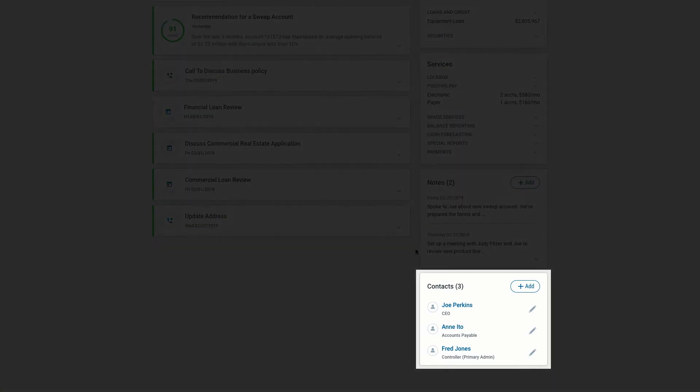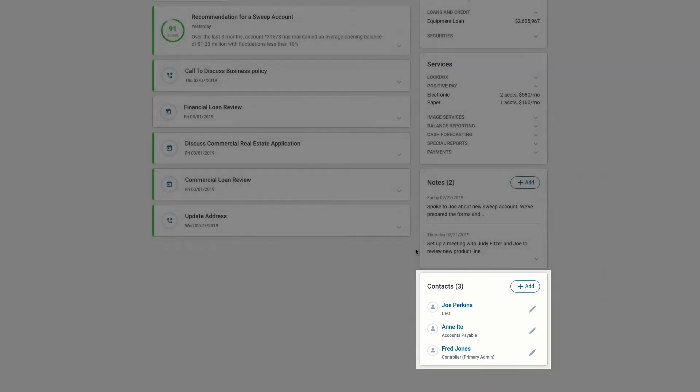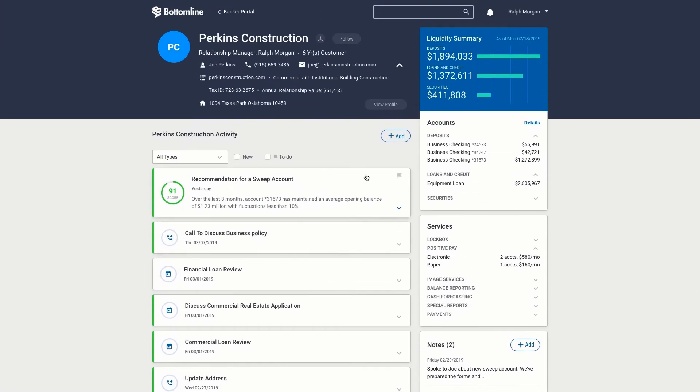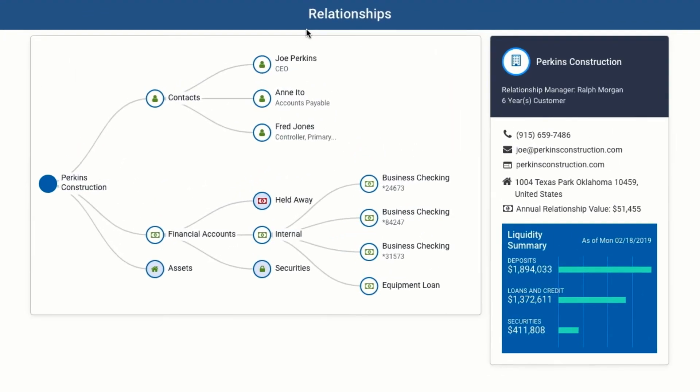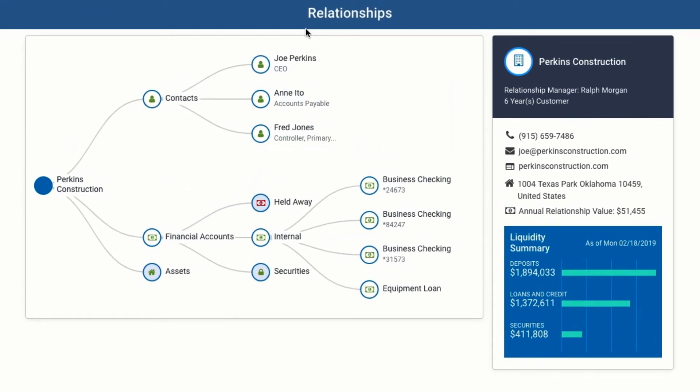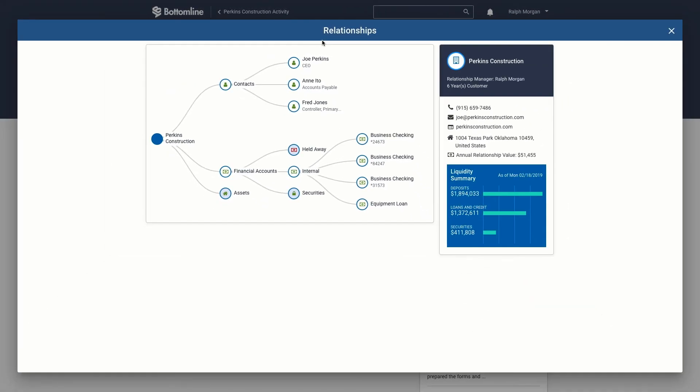Teams can also access and manage relationships with key decision makers. The Relationship Map visually depicts key contact, company, account, and other relationships. To support the large account volumes typical of commercial clients, related accounts may be grouped by location, line of business, division, or other groupings.